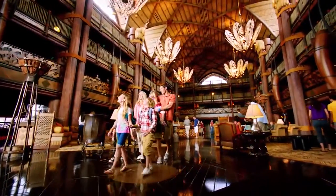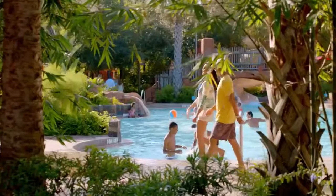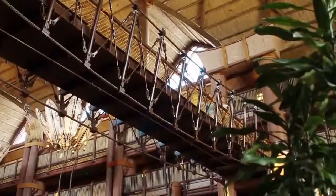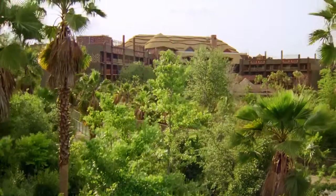Feel the heart of Africa the moment you walk through the door, where the tastes, sounds, and sights of the savanna immerse you in a whole new world of relaxation. Teeming with exotic wildlife, the spirit of African adventure invigorates every aspect of Disney's Animal Kingdom Lodge.